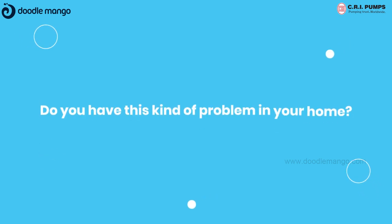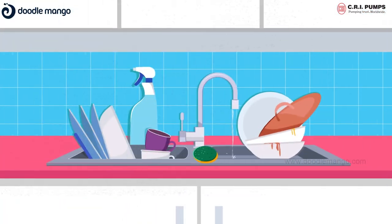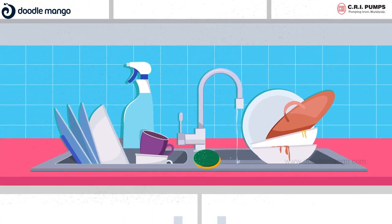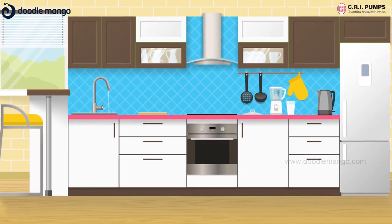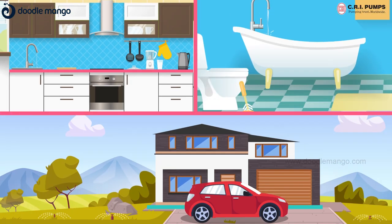Do you have this kind of water problem in your home? Do you need a better water supply with pressure? Do you feel devastated during morning showers and washing vessels? Do all the floors in your building get even water pressure? Well, leave all your worries behind.